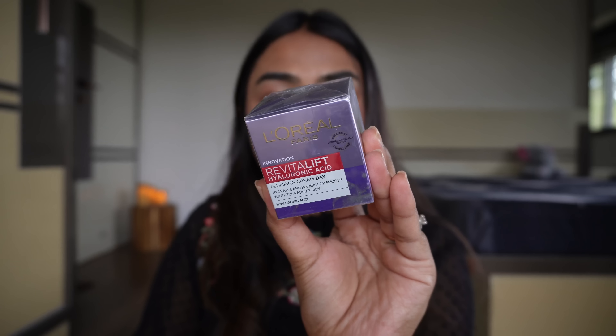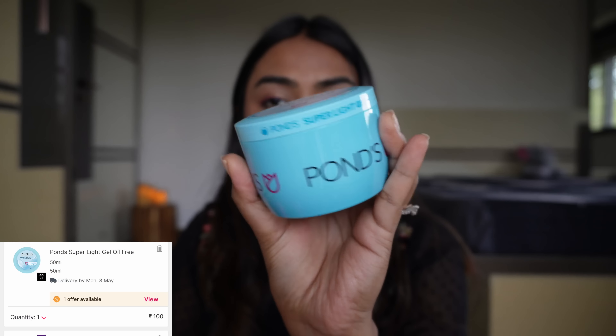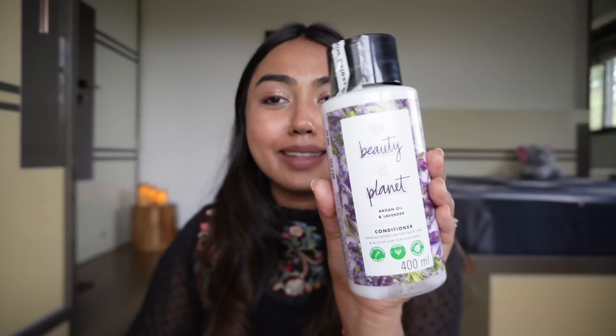Then there's the L'Oreal Revitalift Day Cream, and we also got a big tub of the Pond's Super Light Gel Moisturizer. My family likes this at home, and honestly I too like it, though it's not fragrance-free — there's just something about it.